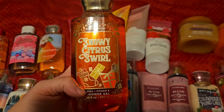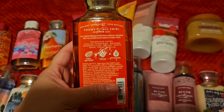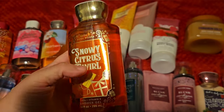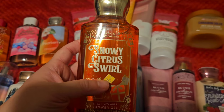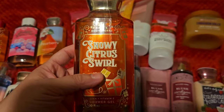The last one I have set to use up is Snowy Citrus Swirl — this is an oldie from 2019. This is chill tangerine, white marshmallow, creamy tonka bean, and fresh vanilla. I remember I had the body care in this and didn't like it, so we'll see how I feel about the shower gel. I do have like three or four of these, so it's time to use one up and see how I feel about it.